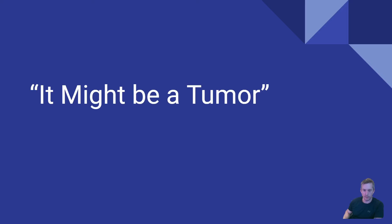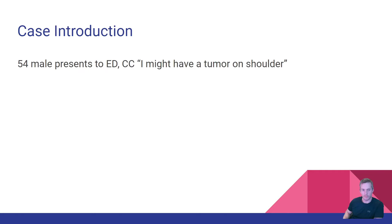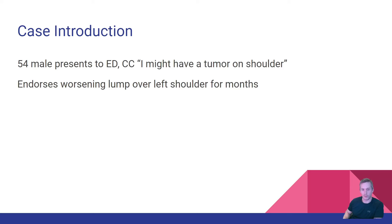I want to talk about this cool case titled 'It Might Be a Tumor.' This was a 54-year-old male who presented to the emergency department saying he might have a tumor on his shoulder. He endorses a worsening lump over his left shoulder for months, and states it's painful but denies essentially any other pertinent complaints.